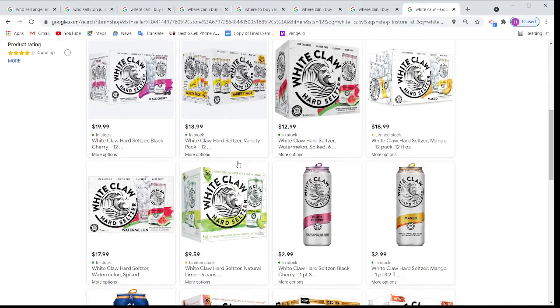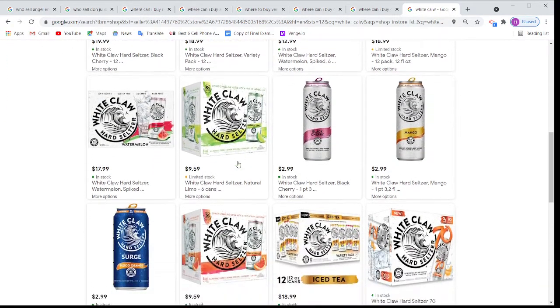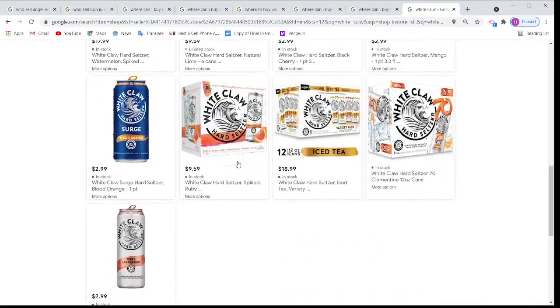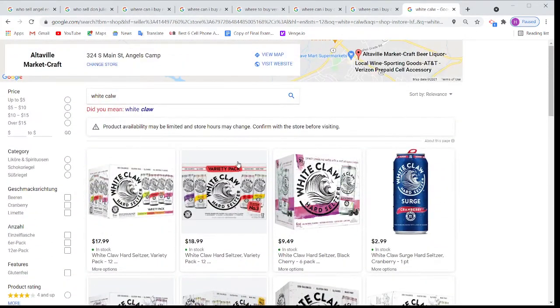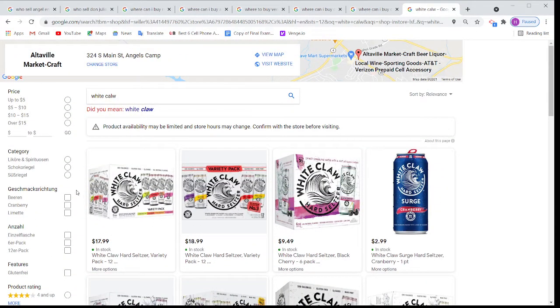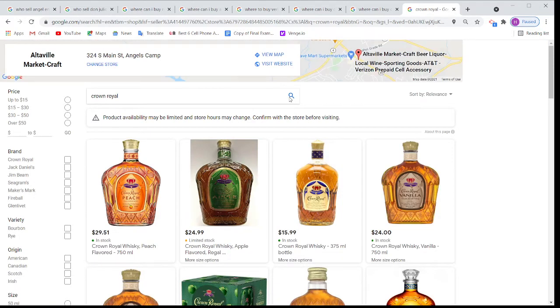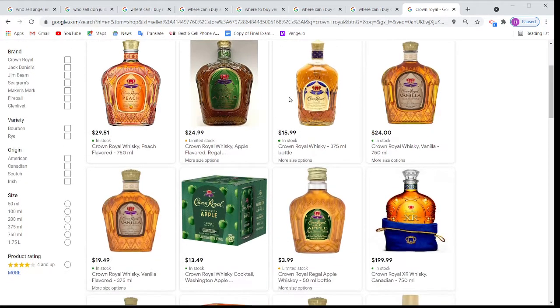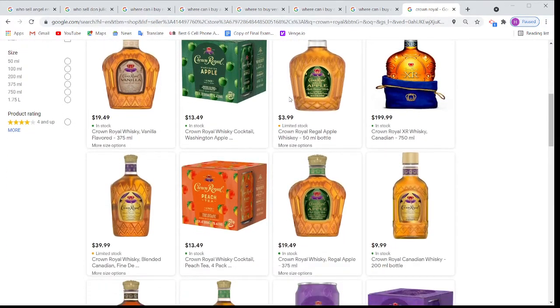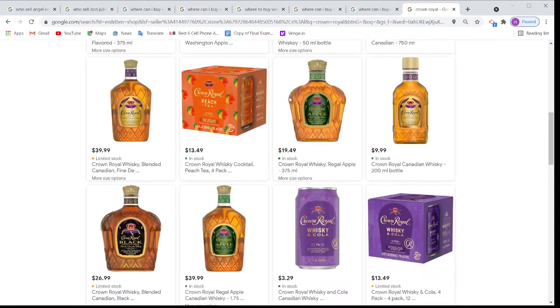All the consumers will know before they come to the store that this store has everything. If I want to search more products, I can type Crown Royal. You can see this store is selling all kinds of Crown Royal. Google is even showing the price — how much it is selling for. So it will help consumers before they get to the store.